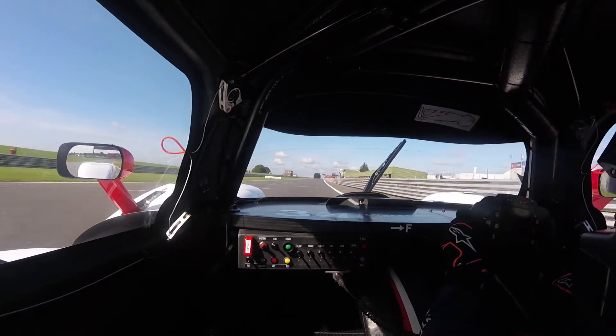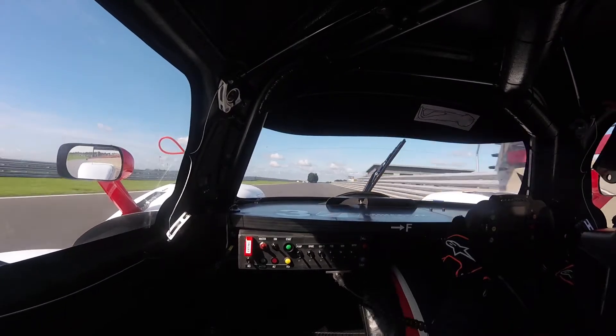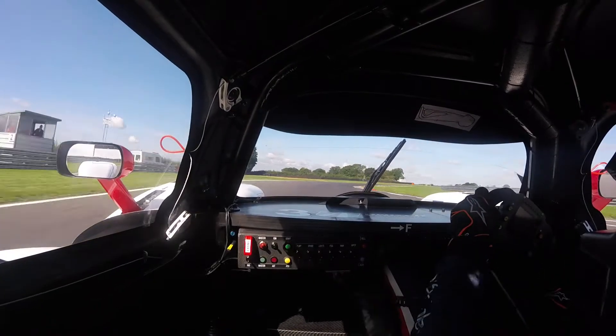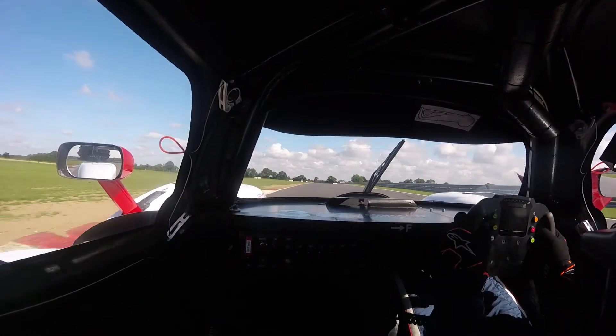Just starting the lap. For whatever reason we always try and hug the pit wall — I think it's just to sort of wave to the people. Then drift out wide and you're looking for a bit of a dab on the brakes, carry some speed and pick up the throttle as soon as you can.